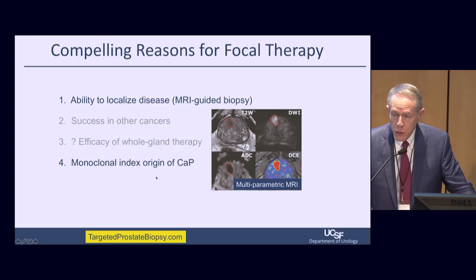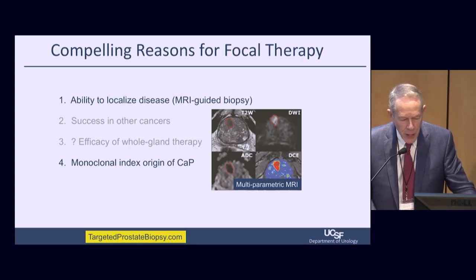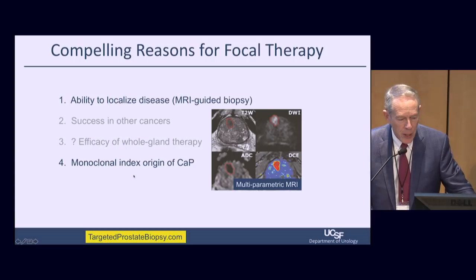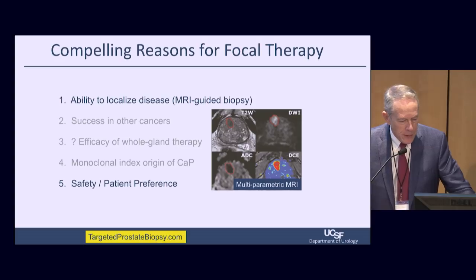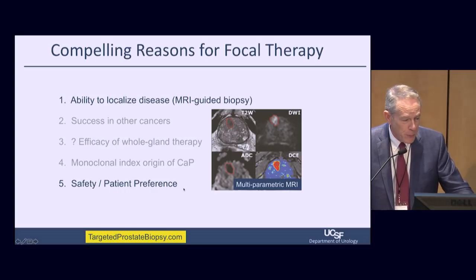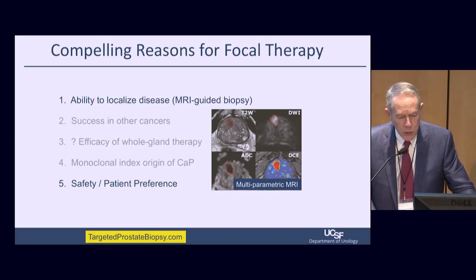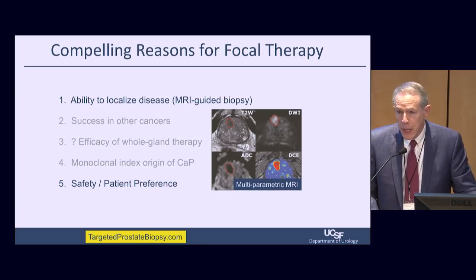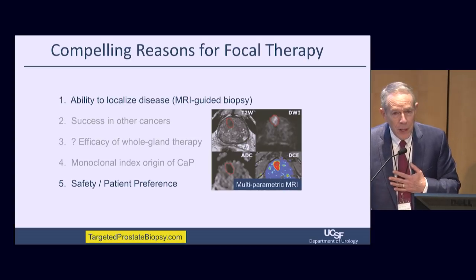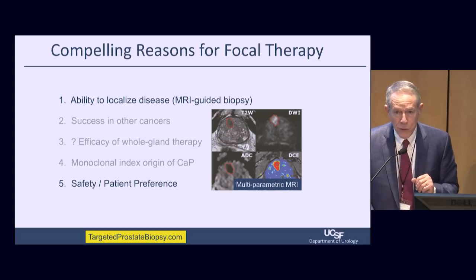The monoclonal index origin of prostate cancer is another reason to think about focal therapy. The concept, promulgated by Hashima Med in London, is that there may be multiple tumors in the prostate, but one is the mother tumor which drives metastatic potential. If we can knock out the mother tumor, we've done the patient some good. And safety and patient preference are so important — patient preferences have to be taken into consideration.